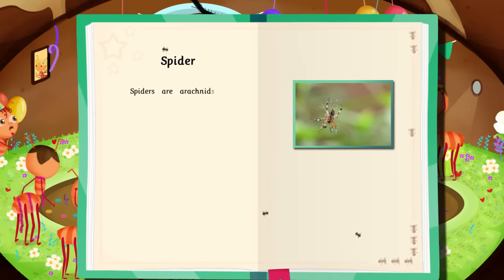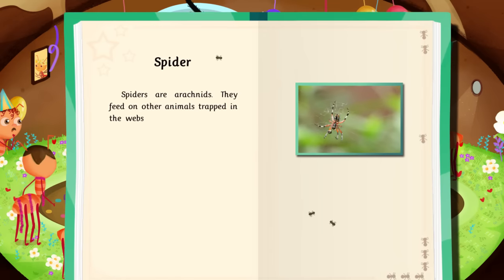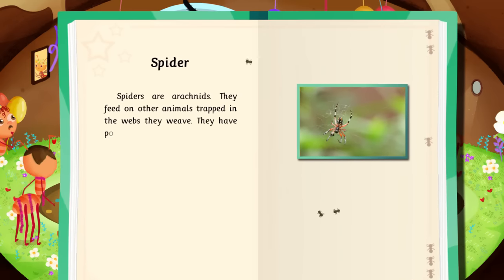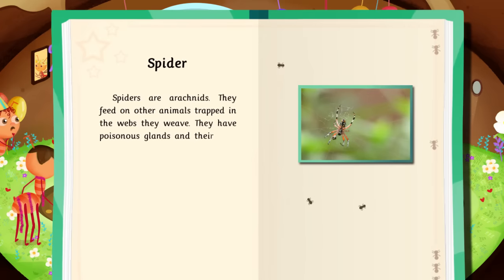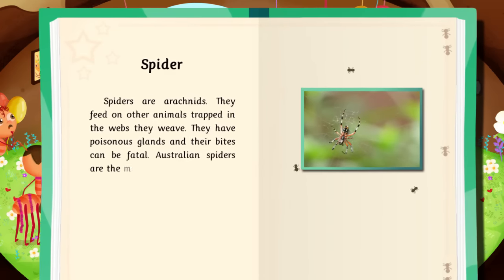Spiders are arachnids. They feed on other animals trapped in the webs they weave. They have poisonous glands, and their bites can be fatal. Australian spiders are the most dangerous.